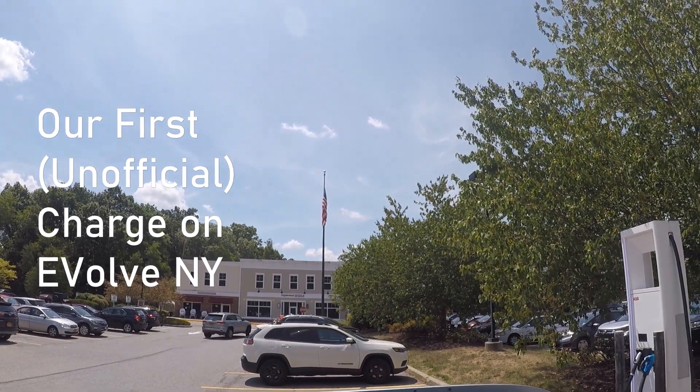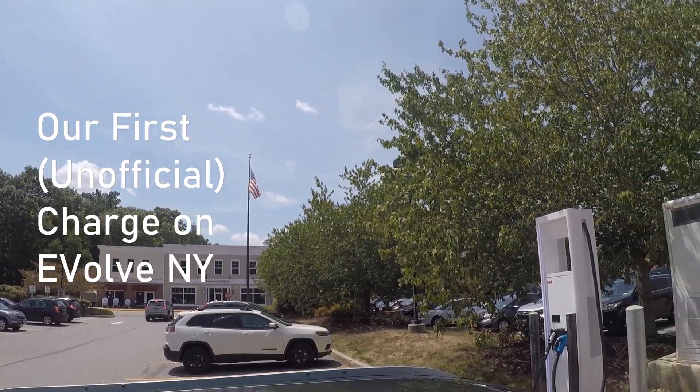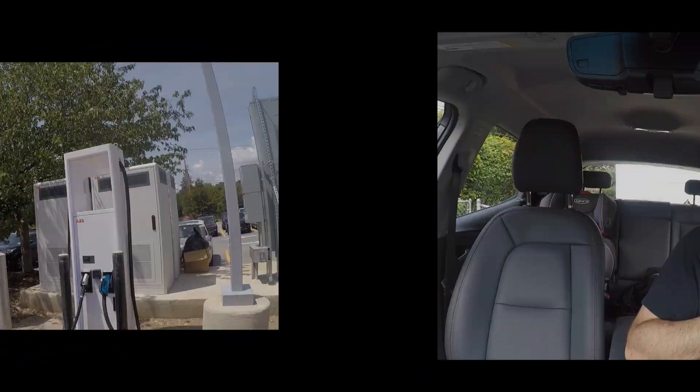So hopefully, first charge on the first sight of Evolve New York. This is a video detailing our first experience charging with Evolve New York down in LaGrangeville, New York. I wanted to make a disclaimer just to make sure people are aware this is a pre-commissioned site. It's not officially activated yet.